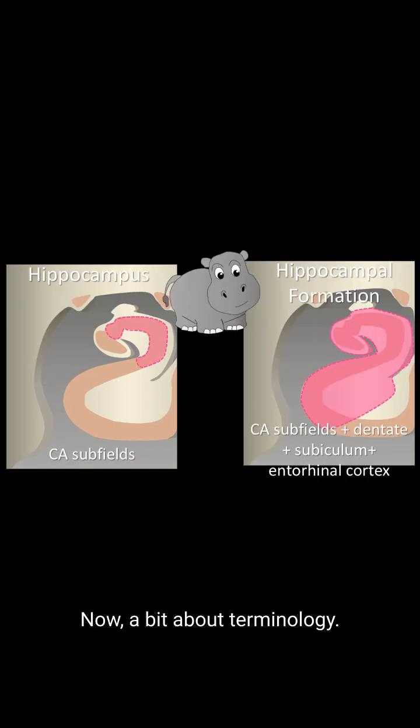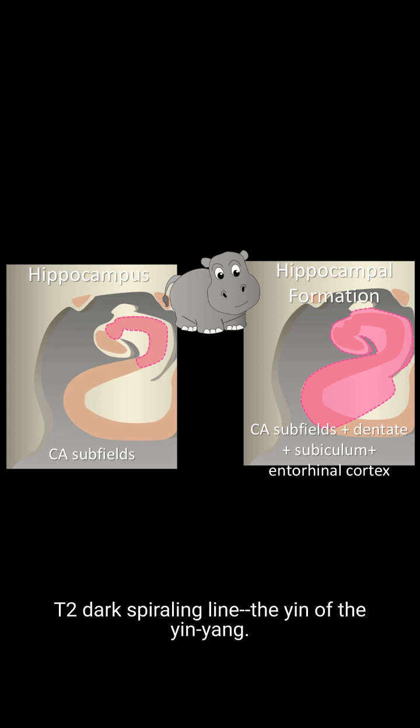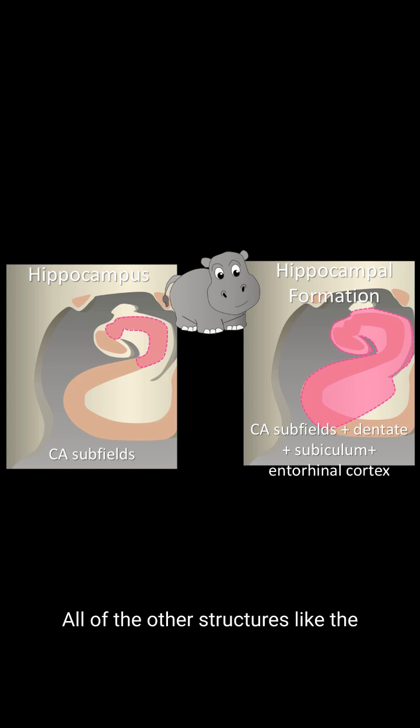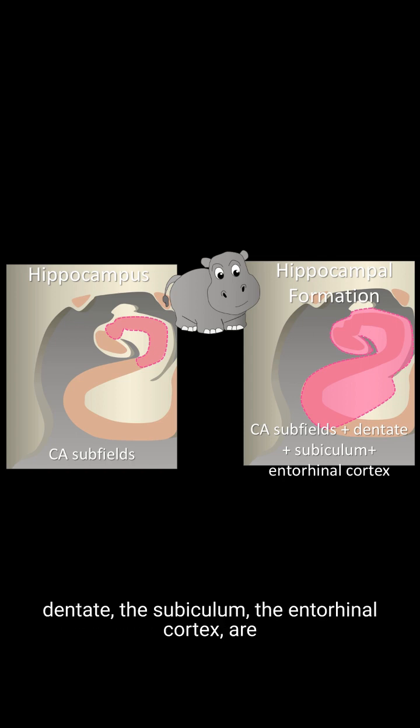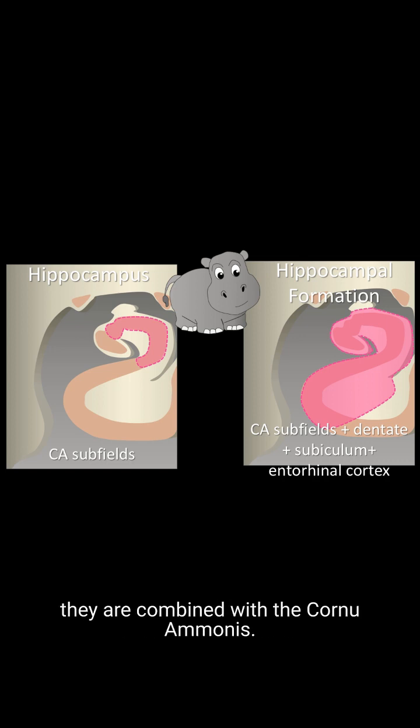Now a bit about terminology. The term hippocampus proper only refers to the Cornu Ammonus — that T2 dark spiraling line, the yin of the yin-yang. All of the other structures like the dentate, the subiculum, and the entorhinal cortex are all part of the hippocampal formation when they are combined with the Cornu Ammonus.